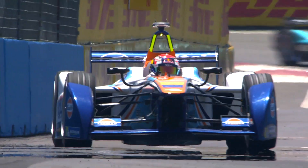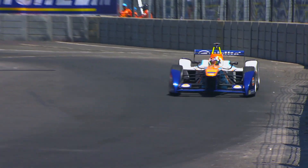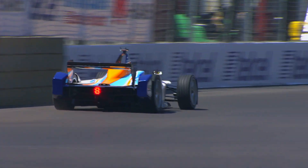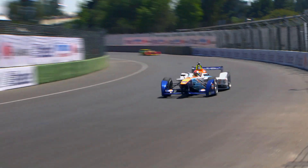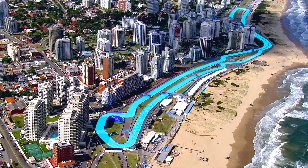Some drivers like to have a bit more of an understeery car and some like a bit more of an oversteery car. I cannot deal with understeer, especially on tracks with long corners, because I prefer to control the rear of the car with my feet and hands rather than wait for the front axle to grip and hit that apex. It's a little bit driver-dependent — there are drivers that can be quick with understeer and drivers that cannot.